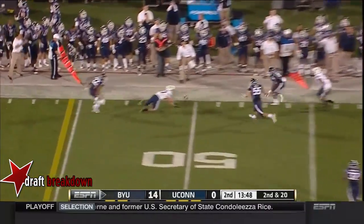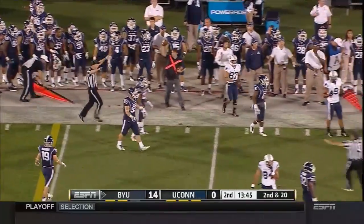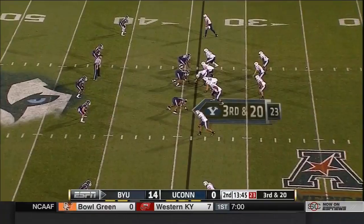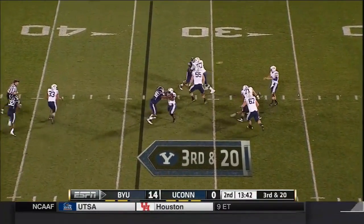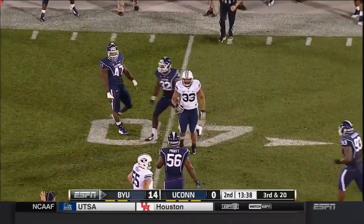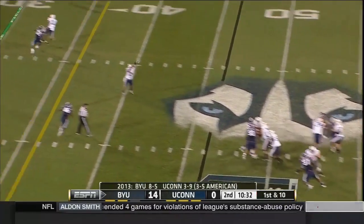And he throws the ball downfield — a catch attempt — and no, the ball hit the ground, incomplete. BYU offense from the shotgun. Hill looking to throw — nowhere to go with the ball, so he'll throw short. Lesique with the catch. We're barely a quarter in and they have nine penalties for 89 yards.